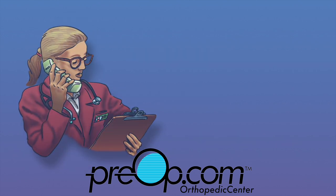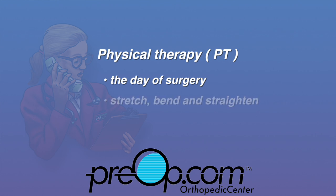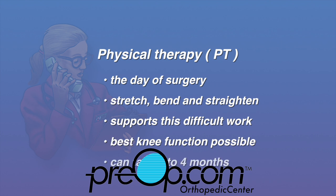Physical therapy, also called PT, is critical to the recovery process. It may begin the day of surgery by having you walk or simply move your knee. A therapist will teach you exercises to stretch, bend, and straighten the knee. Physical therapy supports this difficult work for you to have the best knee function possible. This process can take two to four months.